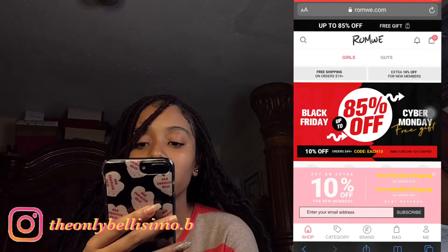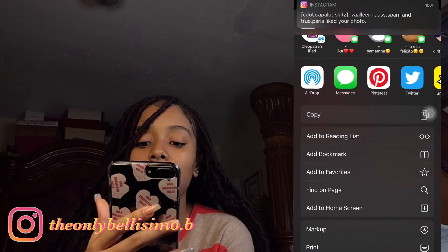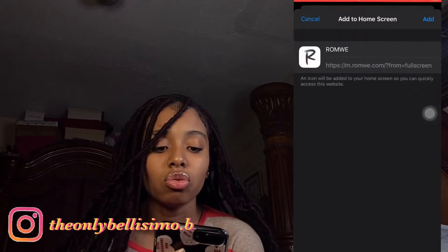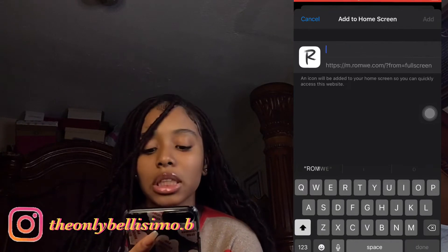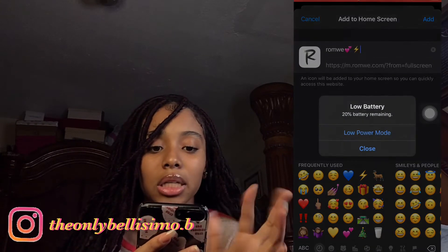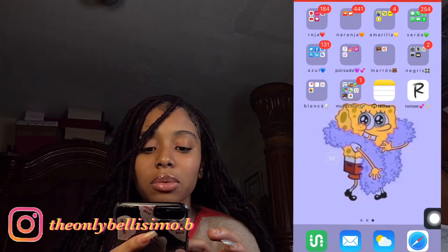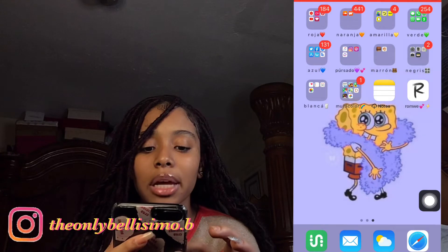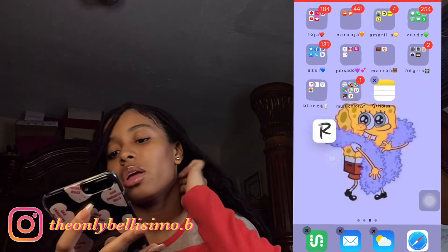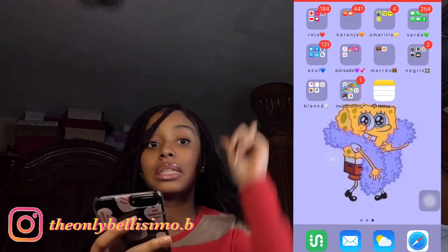You scroll down and it says 'Add to Home Screen,' you click that, choose a name — I could name it Rami or add my own emoji — and now it's a little tab on your home screen. It's just a bookmark you can create to save space instead of downloading the full app.